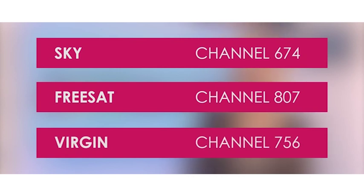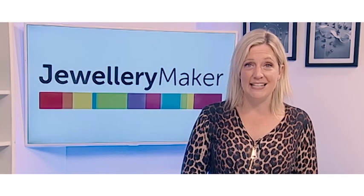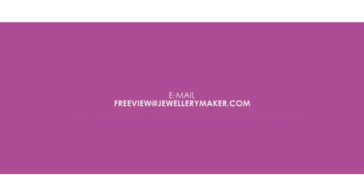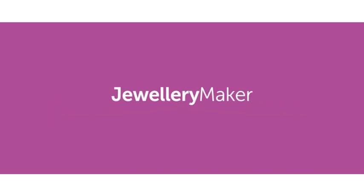If you have Sky, Freesat, or Virgin, then you can watch us on those channels as well. If you're still struggling and need help, feel free to email freeview@jewellerymaker.com and our customer service manager Maggie will be there to help you. Jewellery Maker — create, wear, share.